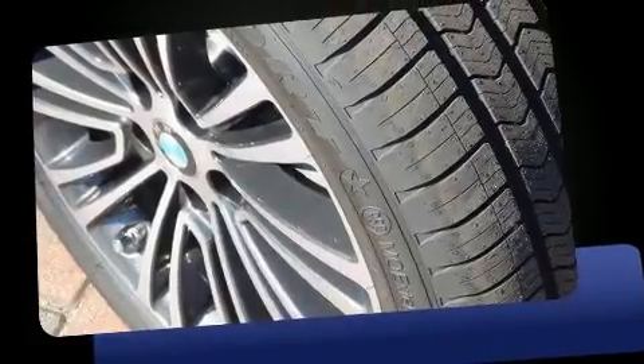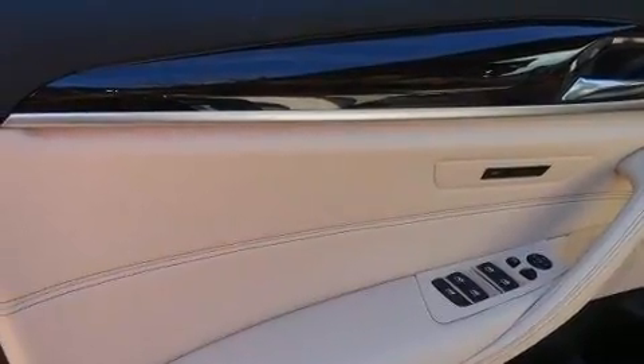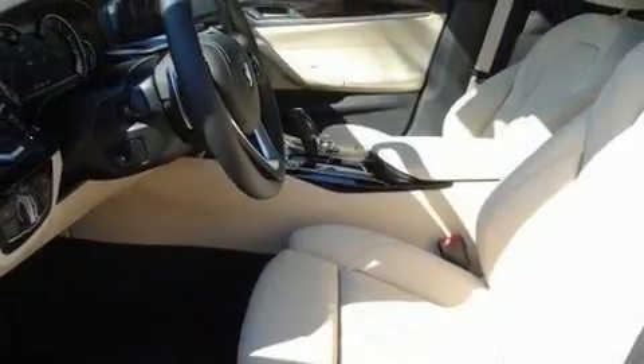All of the premium features expected of a BMW are offered, including leather upholstery, speed-sensitive wipers, an automatic dimming rear-view mirror, front dual-zone air conditioning, and the power moonroof opens up the cabin to the natural environment.